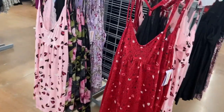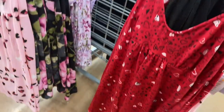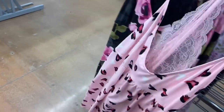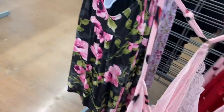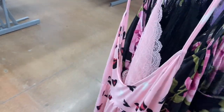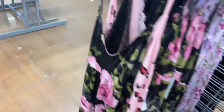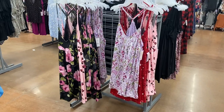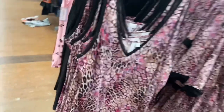These are so cute and so much more affordable at Walmart than other places — $11.98. They have lace and a bunch of hearts. Let me pull one out — it has lace in the back, a cutout, and adjustable straps. You can also get it with flowers, so it's not necessarily Valentine's Day themed. There's a lavender one too, which feels more like spring.